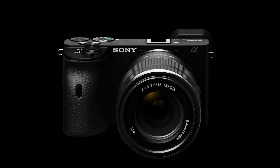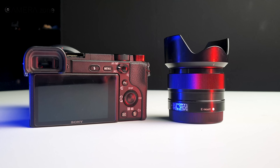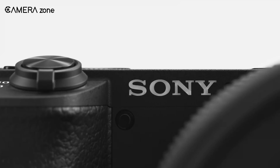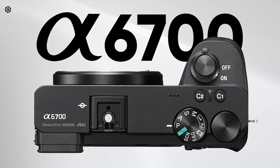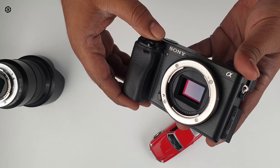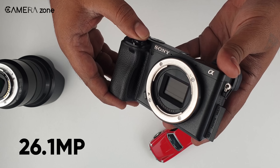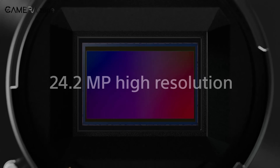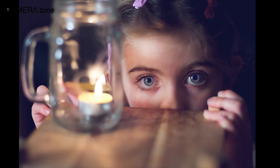We think Sony is out to dominate once again in the mid-range camera segment. As we're getting close to the announcement date, let's check out the specs once again. There are major differences between the Sony a6600 and the upcoming Sony a6700. The a6700 is set to incorporate a superior 26.1 megapixel APS-C BSI CMOS sensor, surpassing the a6600's 24.2 megapixel, thereby enhancing image quality particularly in dimly lit environments.